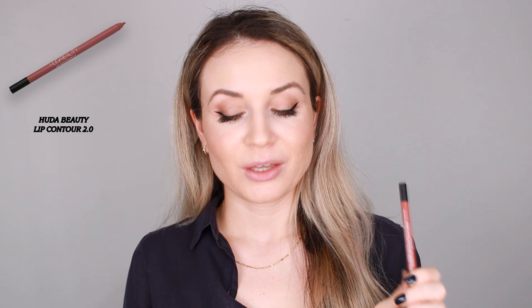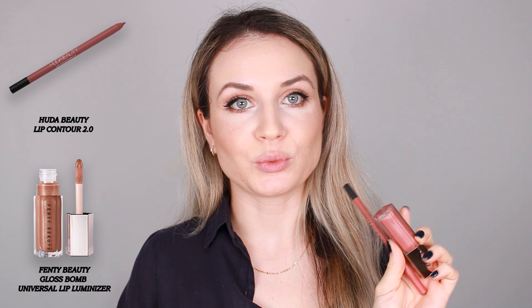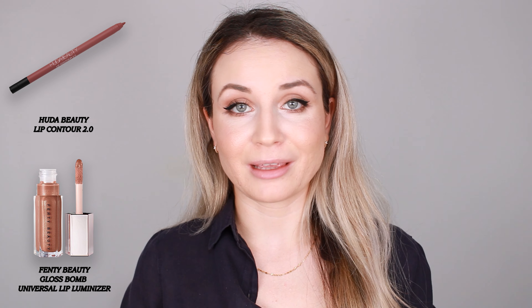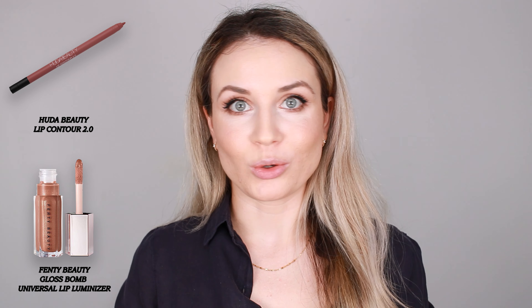To finish the makeup look, I'm going to apply something on my lips and I'm going to mix two products today: the Huda Beauty Lip Contour 2.0 in Rustic Pink with the Fenty Beauty Gloss Bomb in Fussy. I'm very curious to see how it will look. I'm usually the type of person who likes a good matte lip, but today I'm going to change it a little bit and use a gloss — why not?